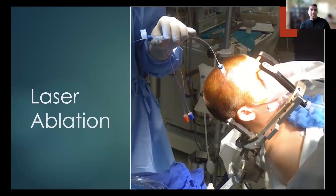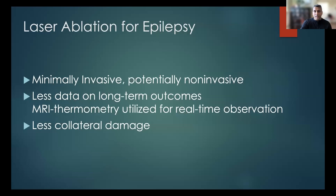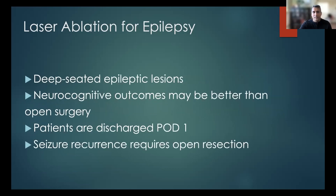Laser ablation is another very exciting and novel treatment available in epilepsy surgery. This is an actual patient we treated at UCI — there's essentially a pinhole opening, and when we close it we just put one staple in that hole. The benefit is that it's minimally invasive. It requires us to go to the MRI machine because the ablation is performed in real time, using the MRI as real-time observation of the ablation. We can access very deep parts of the brain and avoid damaging collateral tissue.